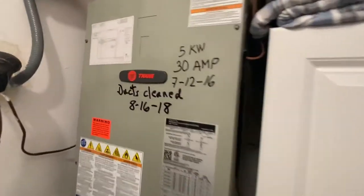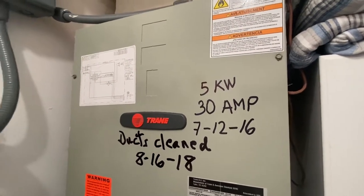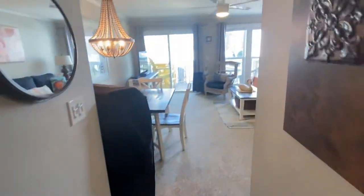Looking at the records here, the ducts were cleaned 8/18 and it looks like it was installed 7/16. The water heater is pretty new because it has this expansion tank on it — we just put ours in a few years ago and that was new code, so this is probably pretty new as well.